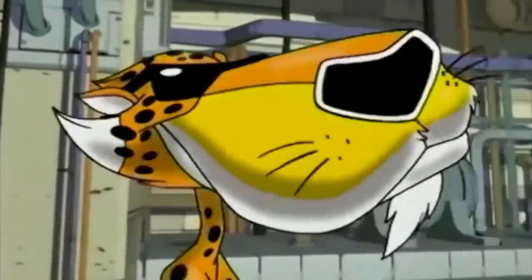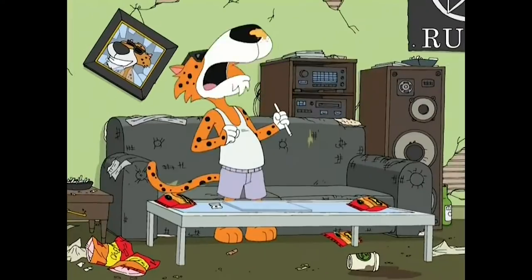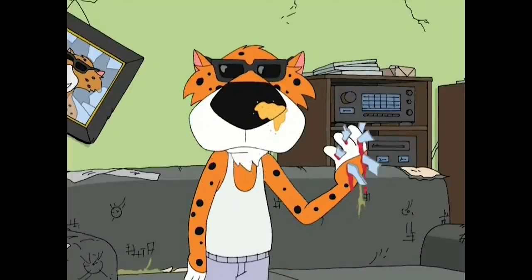It's got Chester the Cheetah right on front, who I associate with like cocaine addiction or meth addiction. Because there's a meme — I think a Family Guy joke or something. 'It ain't easy being cheesy' and he's snorting the cheese. It's funny, it's good comedy.